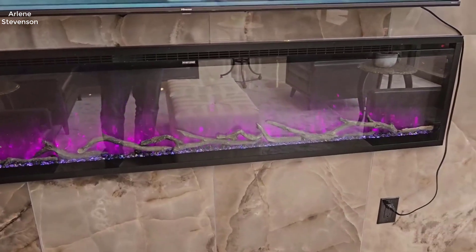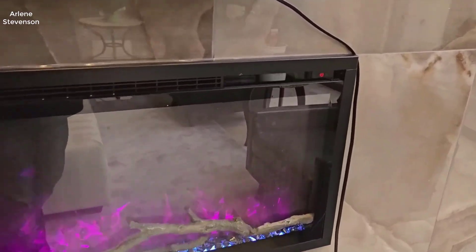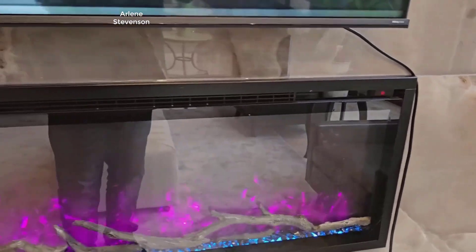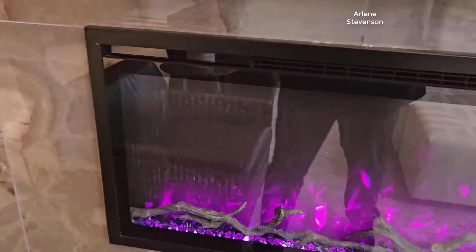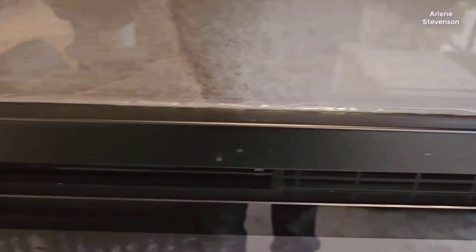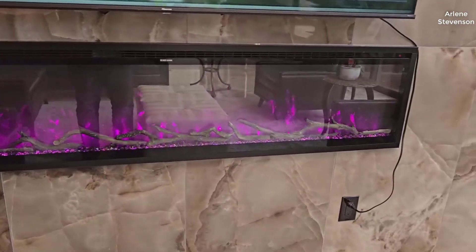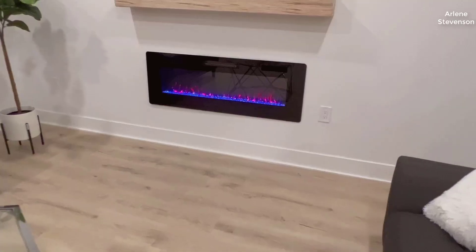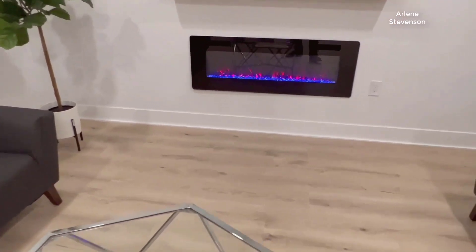The X-Beauty 50 inches electric fireplace is a versatile and stylish addition to any home, offering multiple installation options and a range of customizable features. In this review, we will delve into the key aspects of this electric fireplace, exploring its flexibility in installation, lifelike flame effects, modern design, heating capabilities, and user-friendly controls. Whether you're looking to enhance the aesthetics of your living space or add a reliable heating source, this electric fireplace is a compelling choice that combines form and function seamlessly.